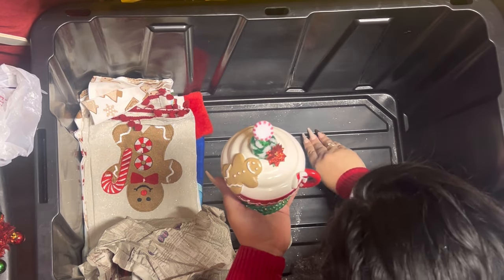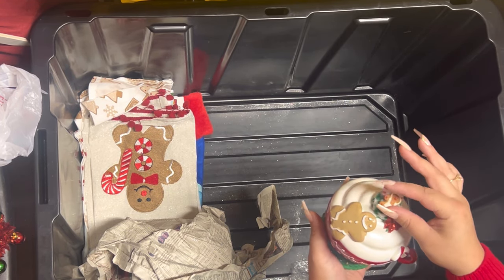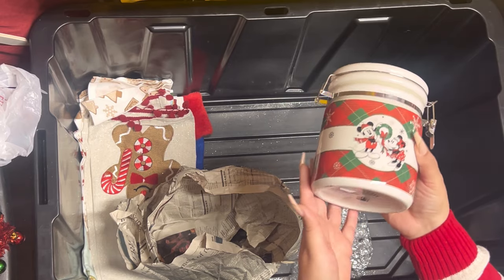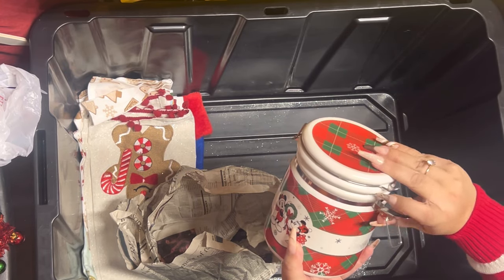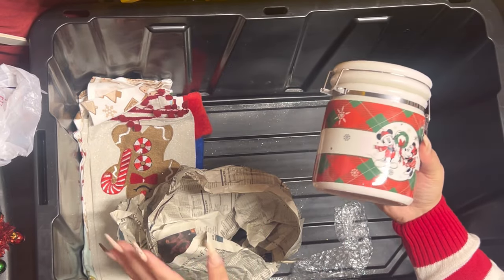The gingy fell — look, it looks cute like that too, maybe I'll just leave them off. This is a Disney canister — look at that, how cute — it was from HomeGoods last year. It's a cute one.